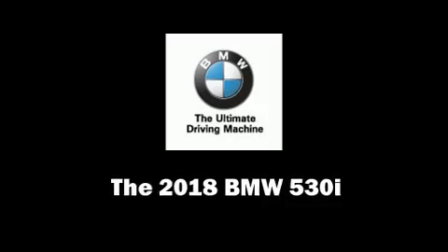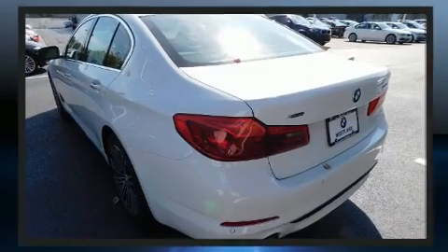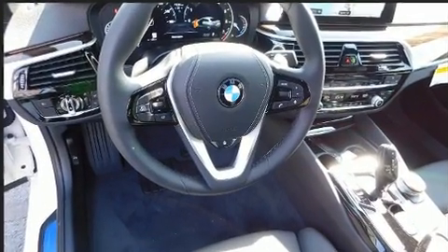You can expect a lot from the 2018 BMW 530i. This four-door, five-passenger sedan will allow you to take command of the road with confidence. Turbocharged technology provides forced air induction, enhancing performance while preserving fuel economy.